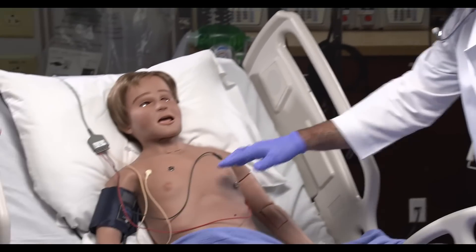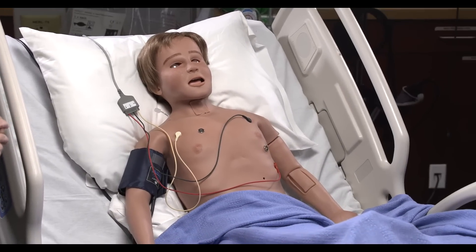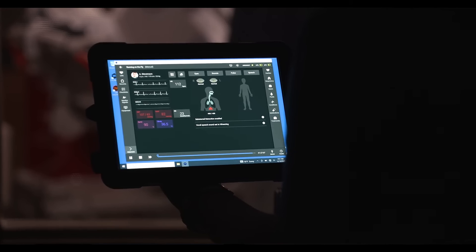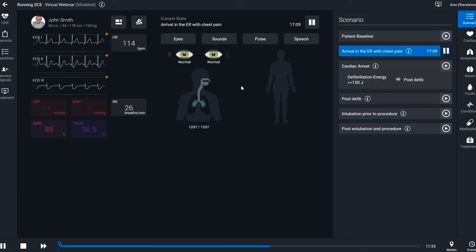I'm gonna go ahead and just check out your lung sounds and see how you're breathing. Is that okay? Okay. Aria is powered by Maestro, which is a physiologic mathematical model of a human, and that's very unique to CAE and one of the things that sets us apart from others.